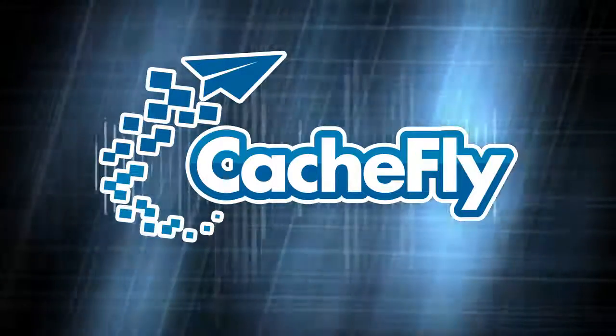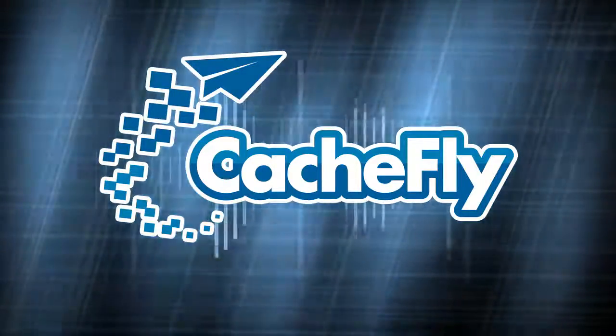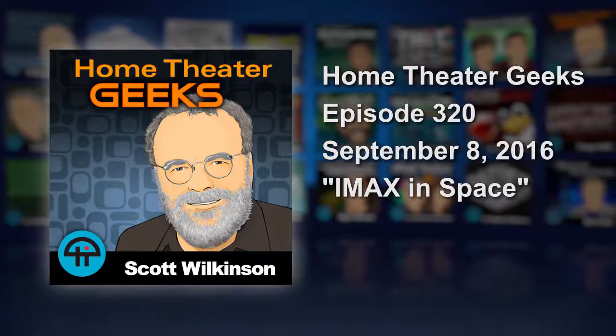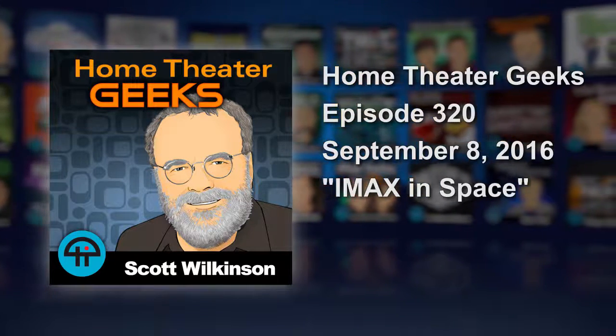Bandwidth for Home Theater Geeks is provided by Cashfly at cachefly.com. This is Home Theater Geeks with Scott Wilkinson, recorded September 8th, 2016. Episode 320: IMAX in space.